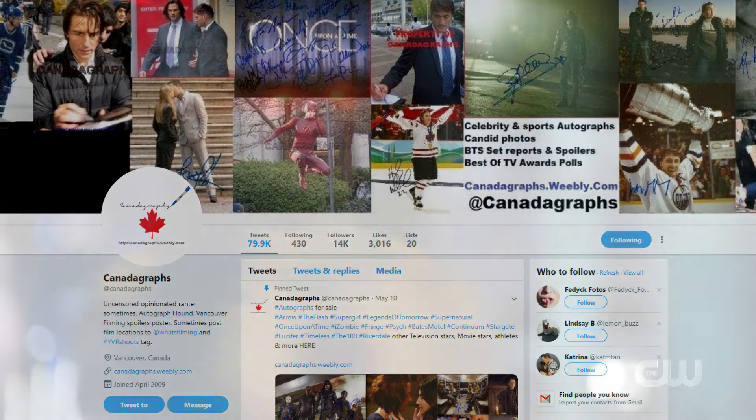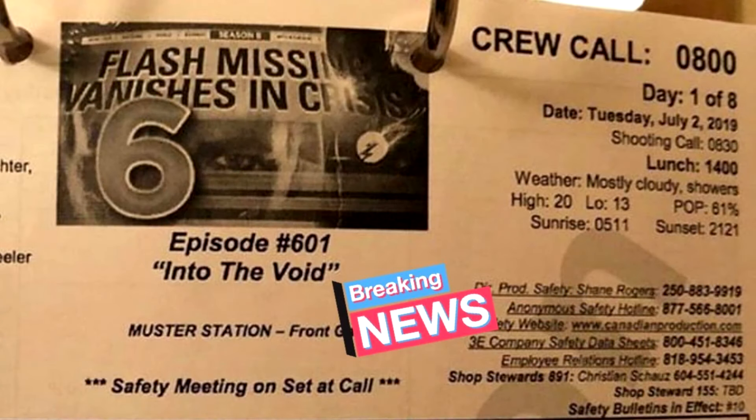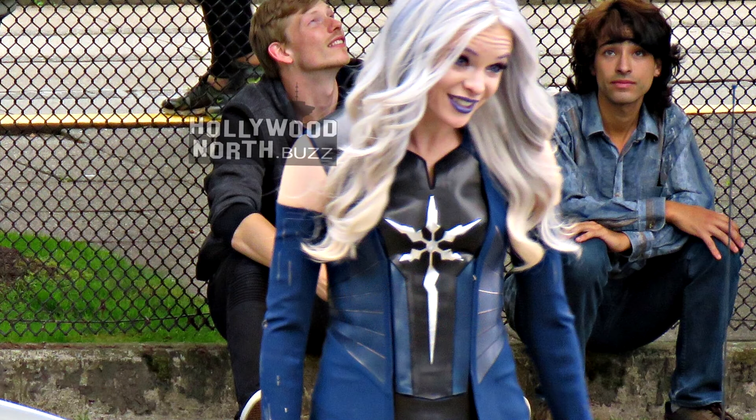Links to all of their info as always will be linked down in the description below, so go show them some love as none of these set pictures and behind-the-scenes info would be possible without people like them on set. So while filming the season 6 premiere, which is titled 'Into the Void,' we finally got our first look at Danielle Panabaker filming in Caitlin's brand new Killer Frost suit that was teased to us back in the season 5 finale.